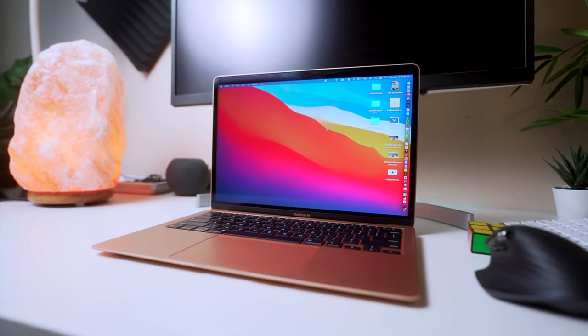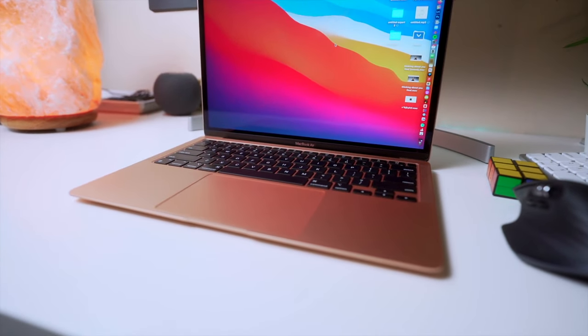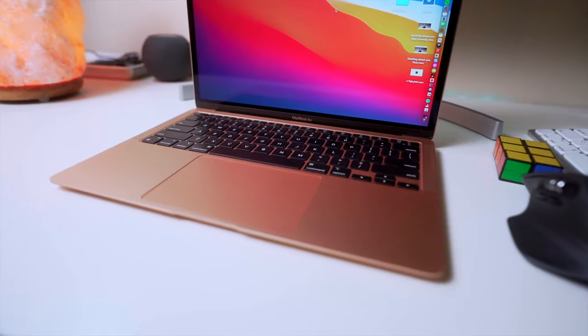So the M1 MacBook Air is definitely one of the best devices that I've purchased in the last couple of years, specifically from Apple, because basically, it can do it all. There are a few gripes that I've had with it after using it for seven months, so I thought I'd start off with the bad. Although it's a really short list, why not give it to you first?